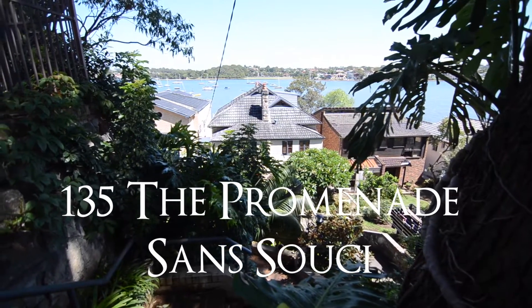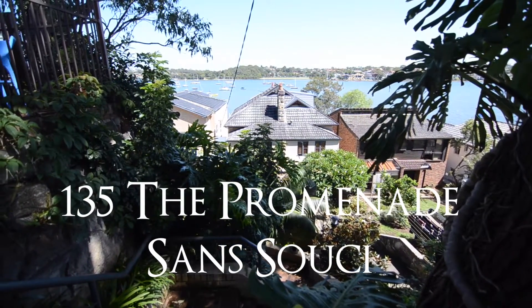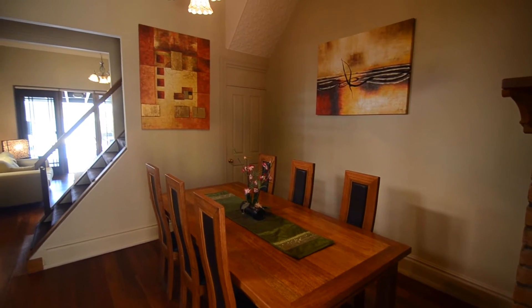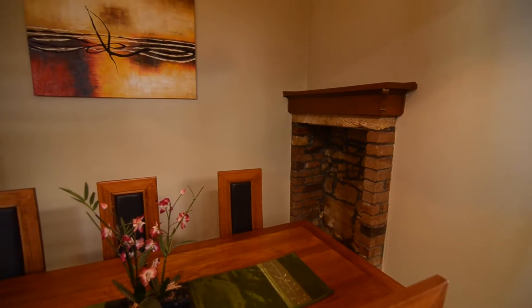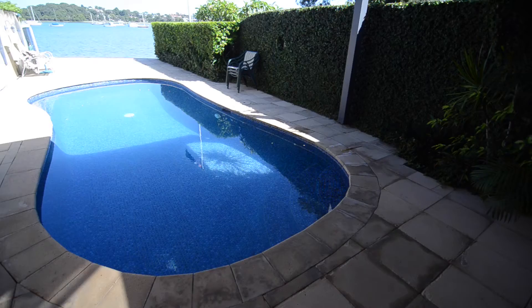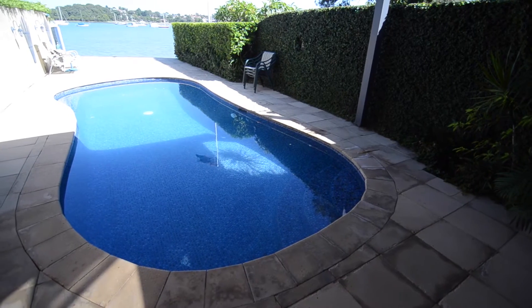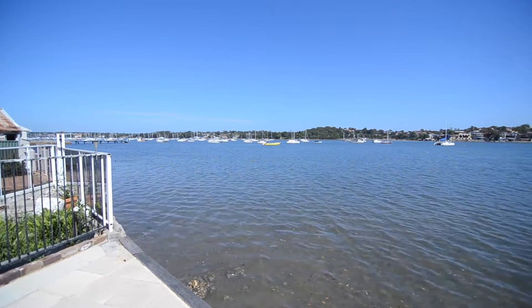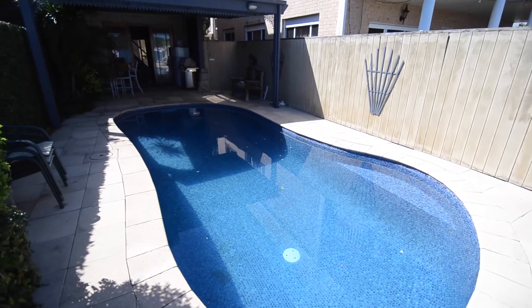Hello, and welcome to 135 The Promenade Sanssouzi, brought to you by Peter Smythe from the Professionals Southern Highlands. This semi-detached sandstone cottage boasts a waterfront location. Fish from the sea wall while the kids swim in the in-ground pool.